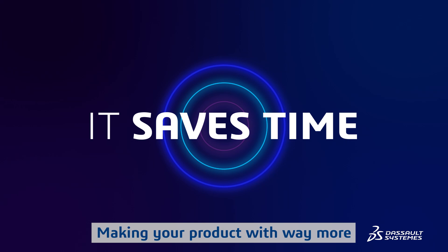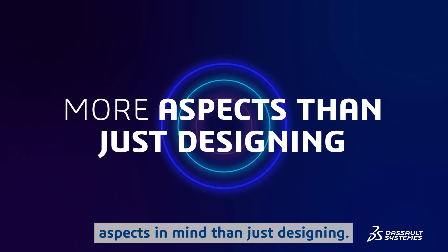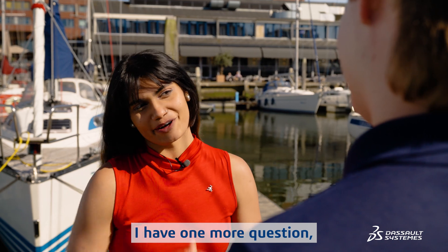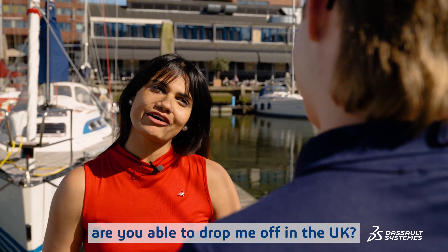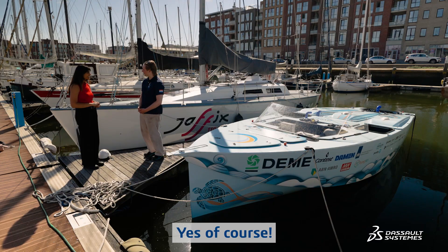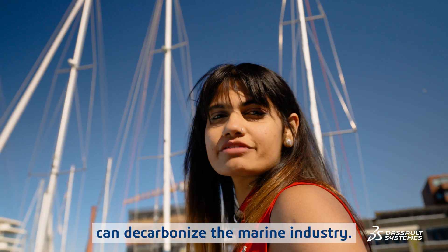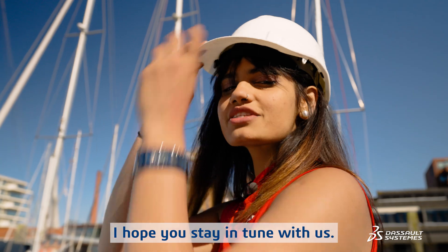Why should one adopt the 3DEXPERIENCE platform? It saves time, making your product with way more aspects in mind than just designing. Thank you so much for this chat. Are you able to drop me off in the UK? Yes, of course. With the 3DEXPERIENCE platform, we can decarbonize the marine industry. I hope you stay in tune with us.